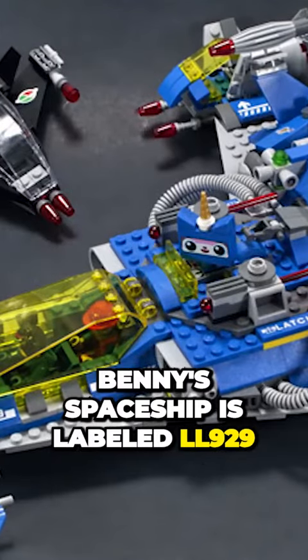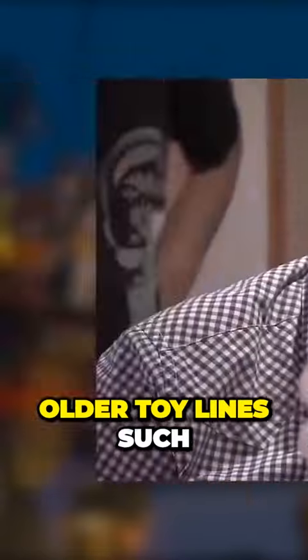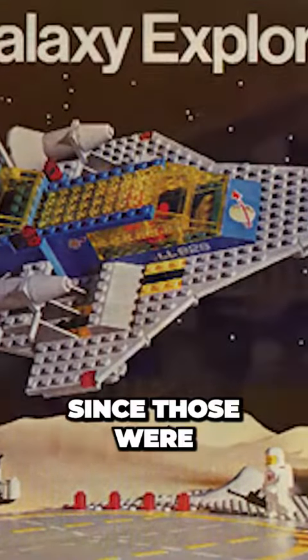Benny's spaceship is labeled LL929. Gordon Miller had to convince the Lego Corporation to allow them to use older toy lines, such as the space set, in the movie. Since those were the toys they grew up with, they insisted.